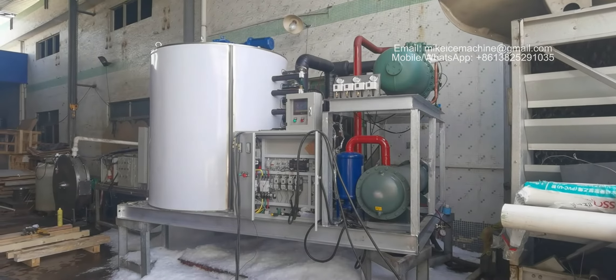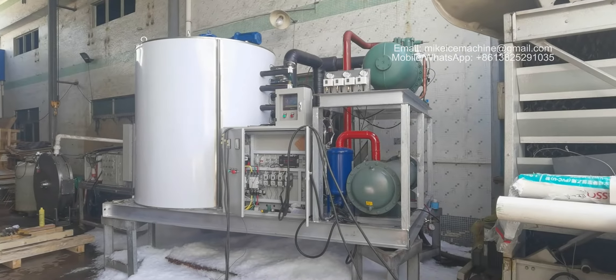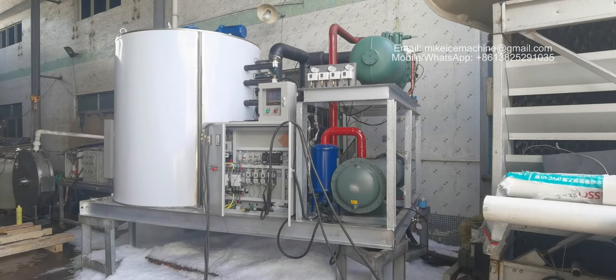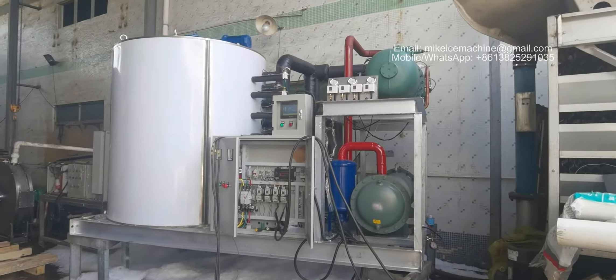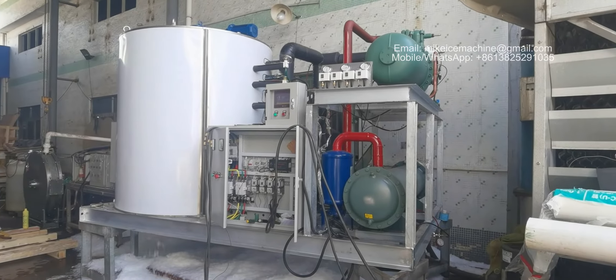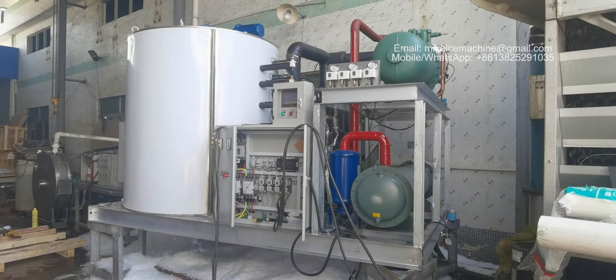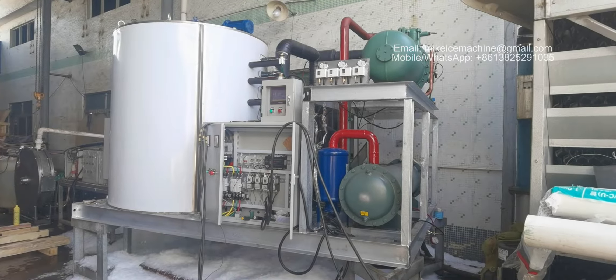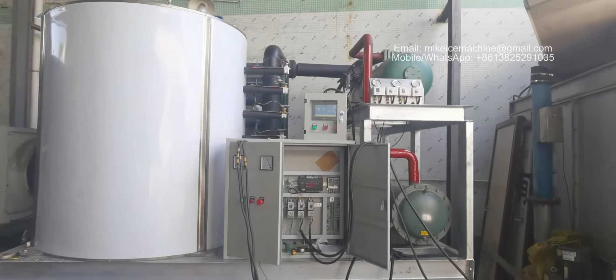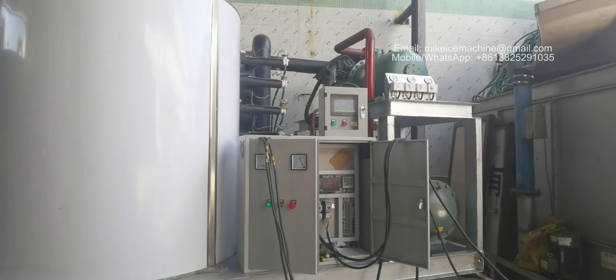Hello, this is Mike from Good for Ice Machines. Today is October 19th, 2021. I'm making a video to show a 20-ton a day flake ice machine. We are testing the machine today, and this video is to show the machine's working performance and the ice quality.